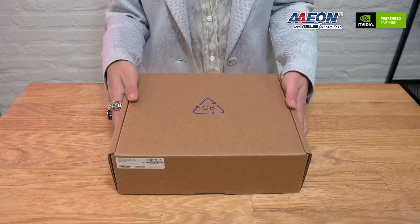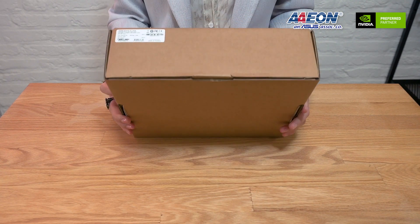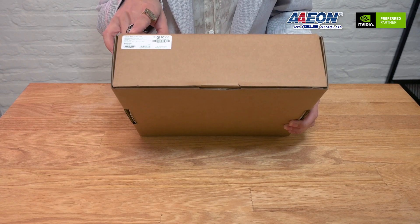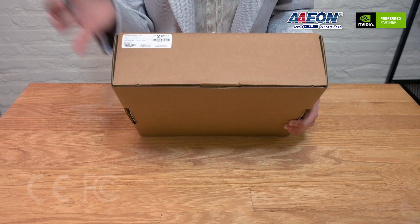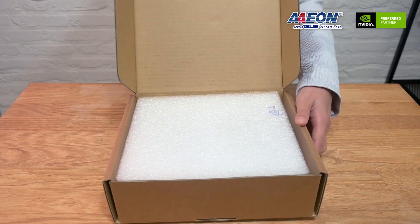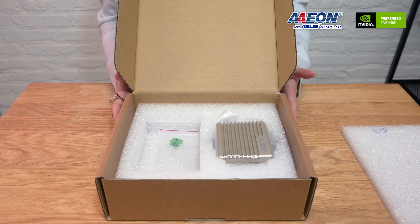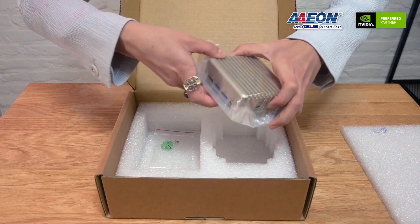Alright, so here we have our standard package of the 8251, and that's unboxed. But first, let's look at the product label. You can see the 8251 AI. It is CE and FCC certified, and also it's made in Taiwan. Let's open it. So we can see here is our main system, the 8251 AI.